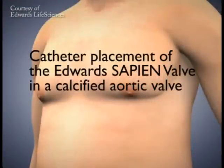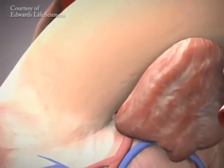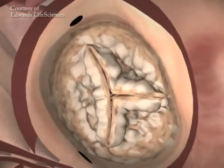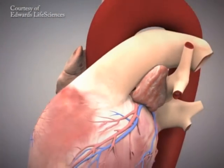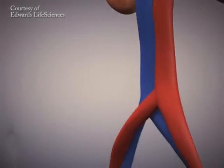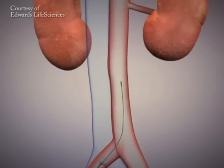This procedure is essentially putting in a heart valve — putting a new valve in the place of the old valve — but it replaces the need for open-heart surgery. It can either be done from the leg or, in some instances, through the chest wall, but does not require the standard operation. The patient is not put on cardiopulmonary bypass, their heart is not stopped — it's actually beating while this is done.